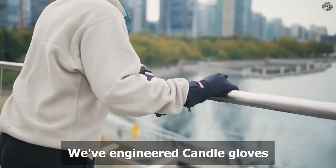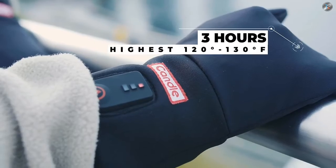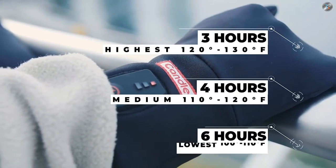We've engineered Candle gloves and socks to last three hours on the hottest temperature setting, four hours on the medium setting, and six hours on the lowest setting.